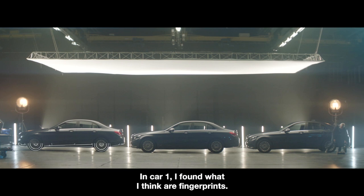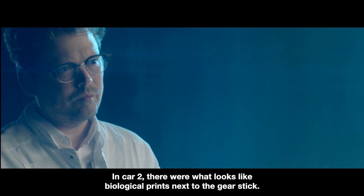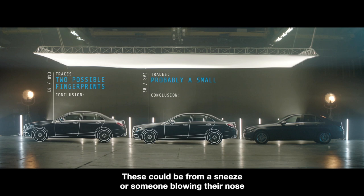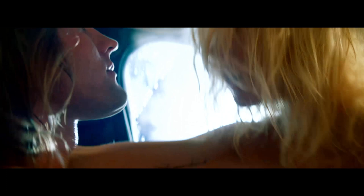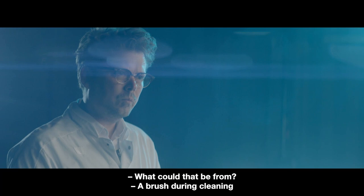In car number 1, I found what I think is a fingerprint that sits along a line and goes over to the instrument panel. In car number 2, there was presumably a pressure mark behind the gear shift — it could be from normal use or from someone who made a reaction there. In car number 3, at the left side of the door, there were traces of a pressure mark behind the knob. This could be from a grip mark — you can't see it with the naked eye.